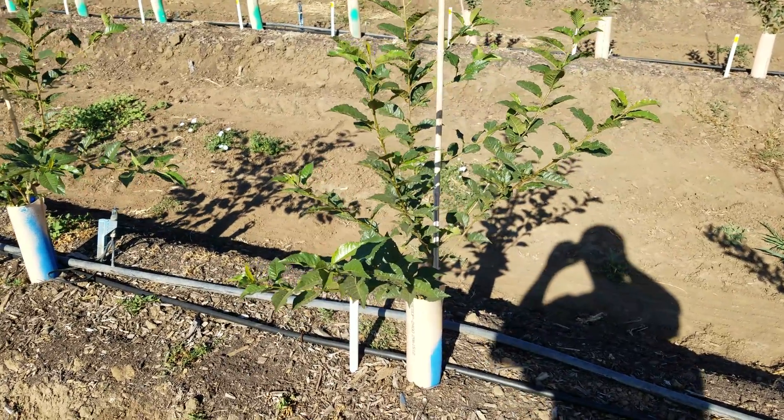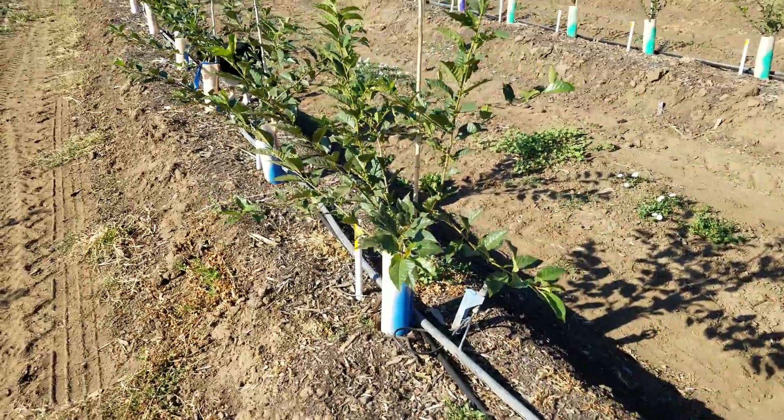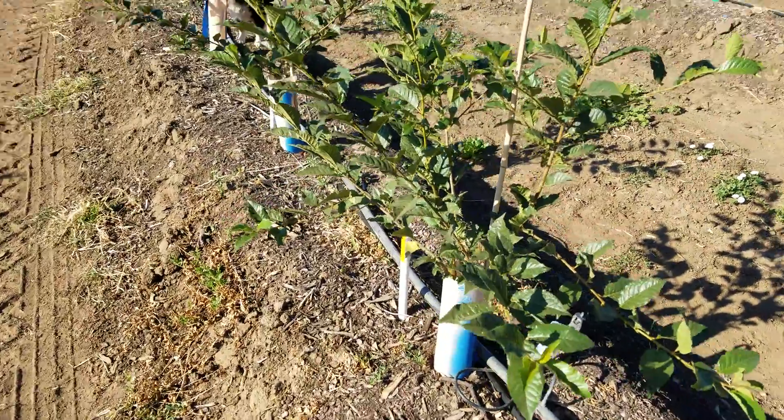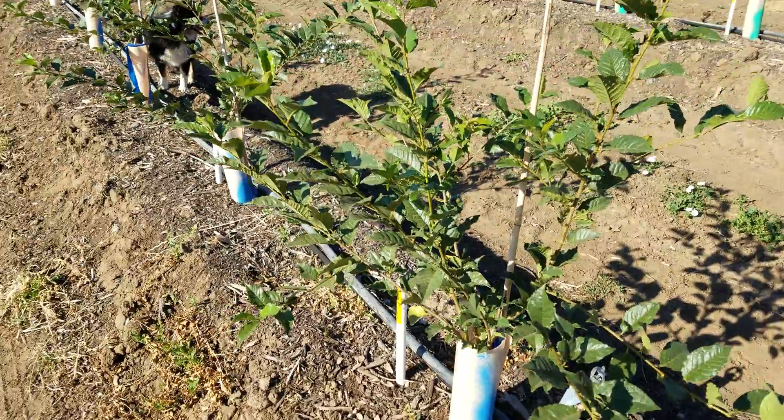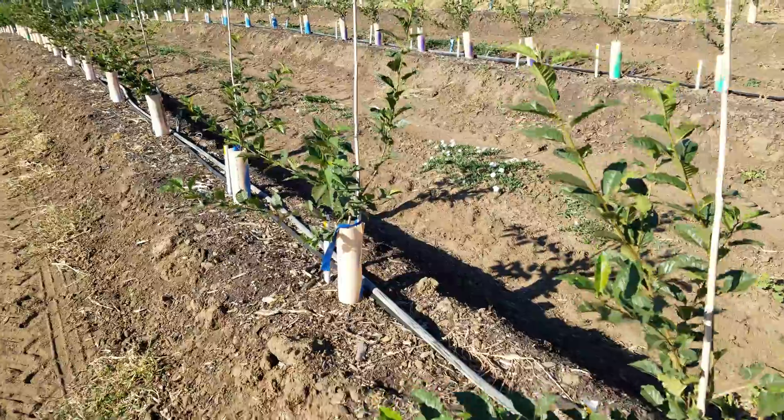Now we're looking at the Crawford trees. These are Crawford trees from Michigan State University — here's our five-rep of Crawford.